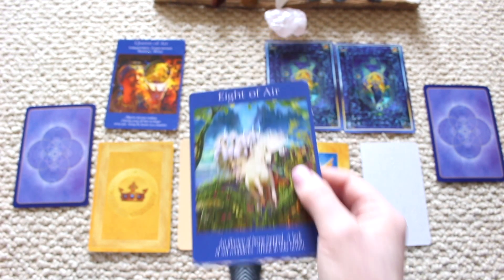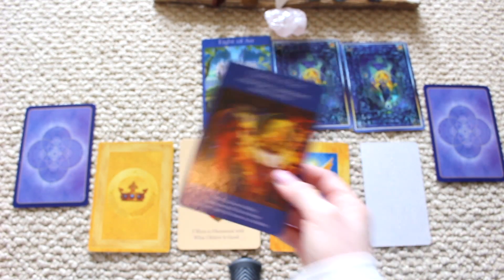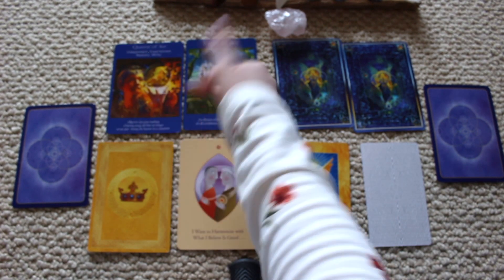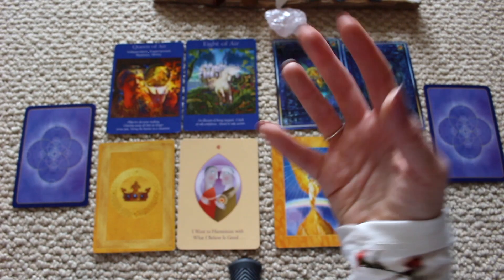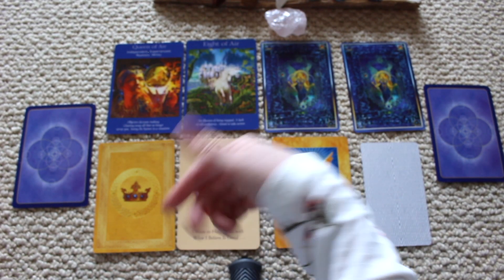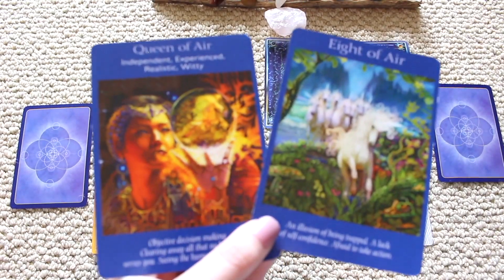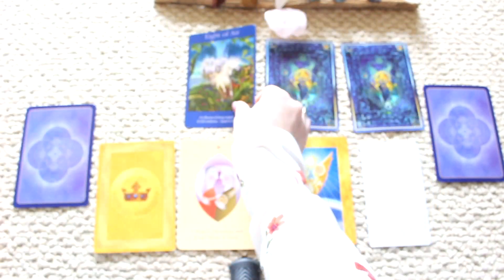The next card is the Eight of Air: an illusion of being trapped, a lack of self-confidence, afraid to take action. We have two air cards, so I feel you're someone really stuck in your head, always thinking. You need to ground yourself, meditate. But you're a leader — you're someone who's independent and knows how to lead the pack. You just need to get out of your head and do the work. If you're in the present moment, we're in quarantine, which can make you feel trapped.